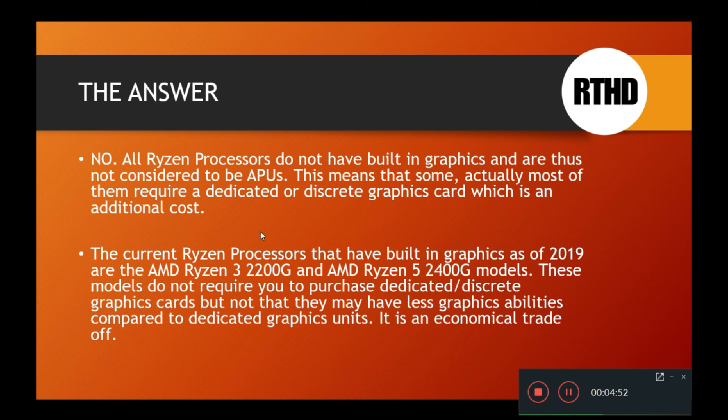There are other Ryzen processors out there that, if you want to do gaming and so forth, you can use combined with expensive dedicated graphics cards, and they will be able to perform better in terms of games, graphics, etc.